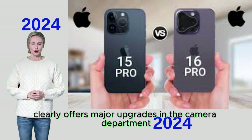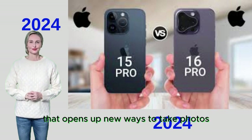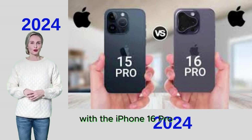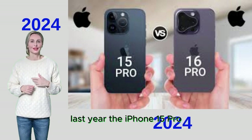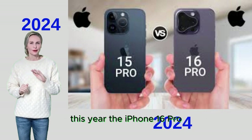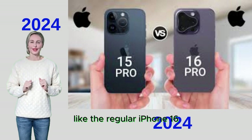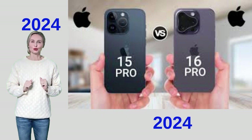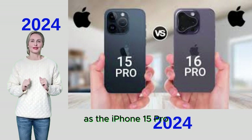The iPhone 16 Pro clearly offers major upgrades in the camera department, including the camera control button that opens up new ways to take photos and record videos. On battery life, Apple is improving it by a few hours — the iPhone 15 Pro offered up to 23 hours of video playback, while the iPhone 16 Pro delivers up to 27 hours. Both phones support 25W MagSafe wireless charging using a 30W or higher adapter.